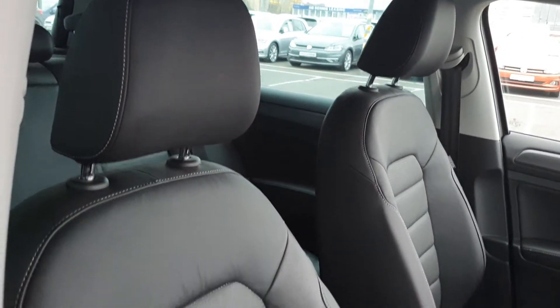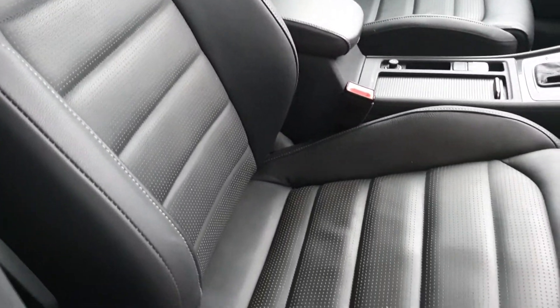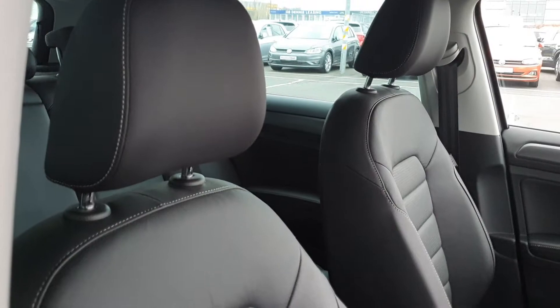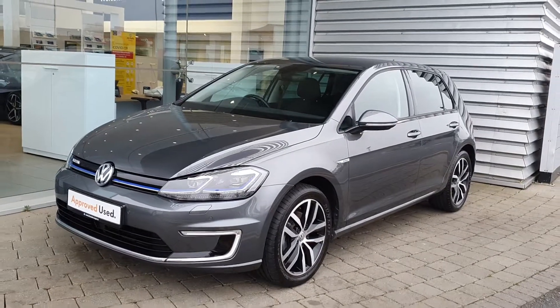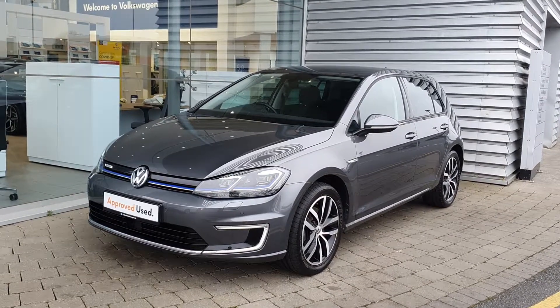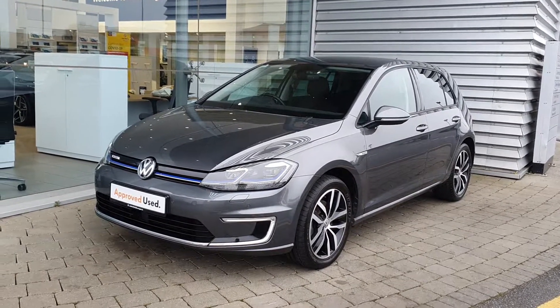I'll show you a better view of the seats — you have the full Vienna leather upgrade package on this car, with perforated leather in the middle. If you have any more questions or queries regarding this car, please don't hesitate to contact the sales team on 01864 7704. Thanks, have a good day.